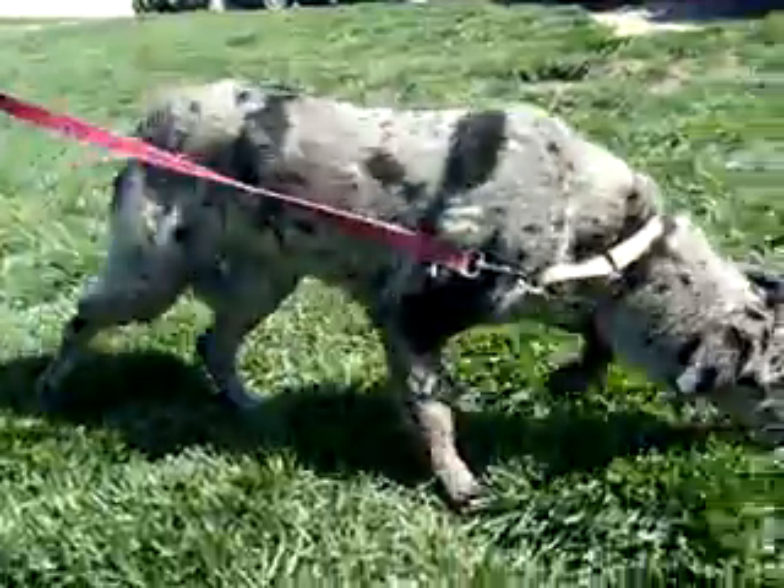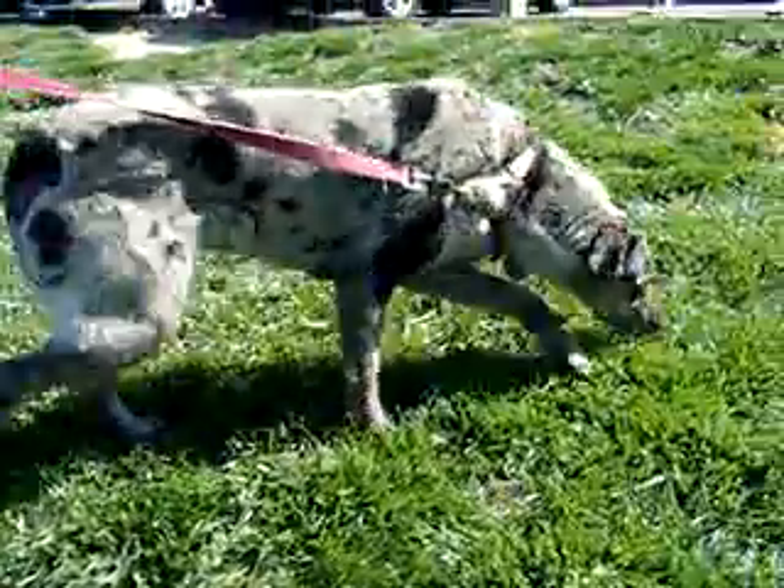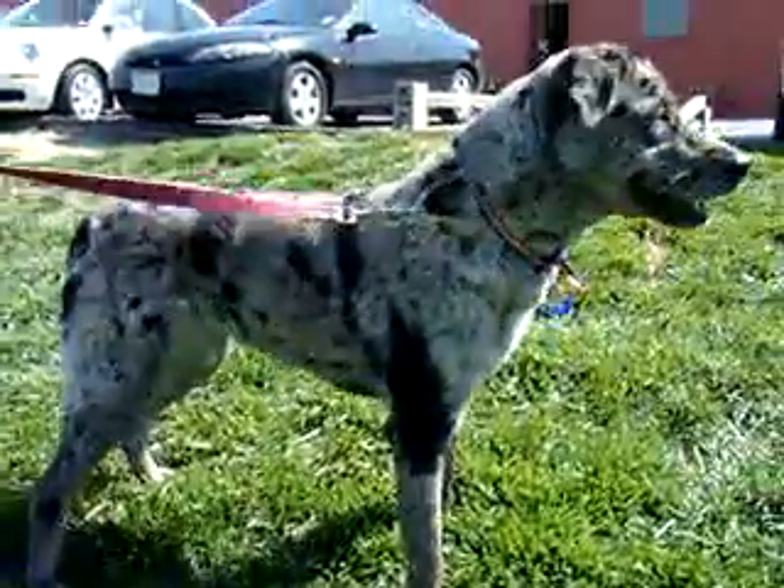As you can see, she loves to smell and just be outside. She's going to make someone a terrific new pet.